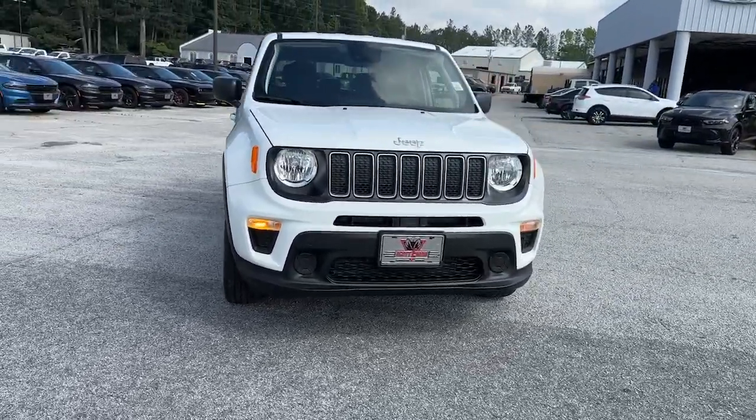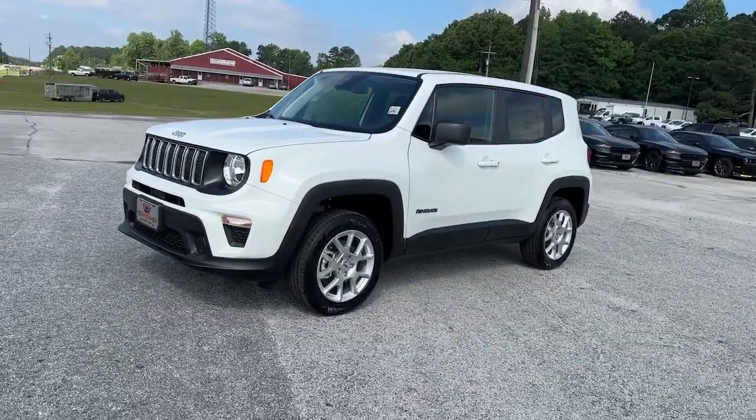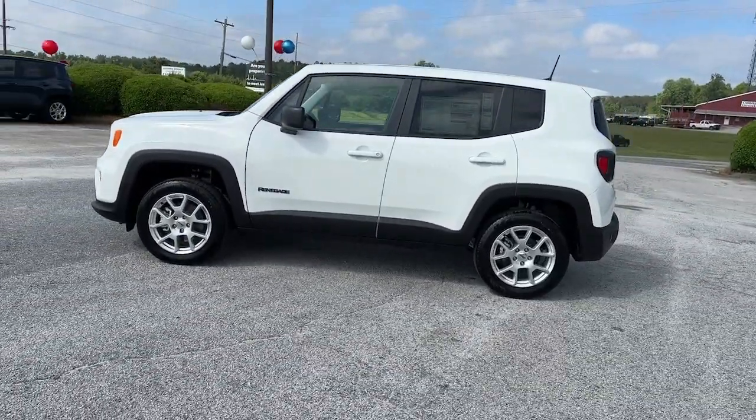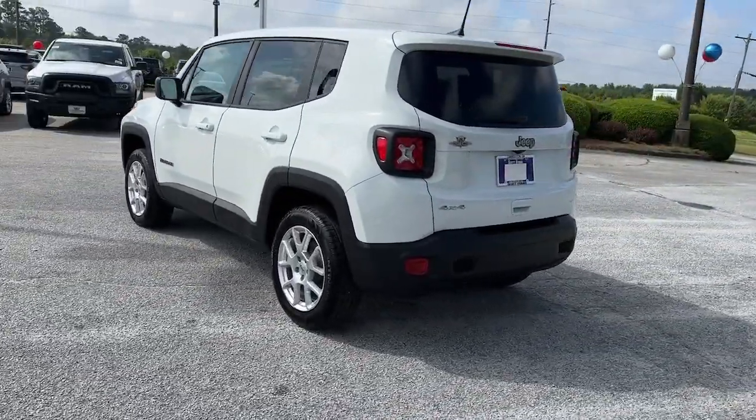Here is a wonderful 2023 Jeep Renegade. The Renegade packs rugged versatility, edgy looks, smart safety and entertainment technology, and the heart and soul of an Icon into a compact, can-do SUV.